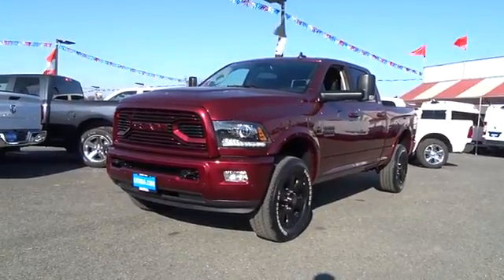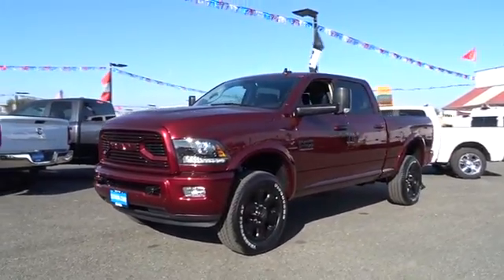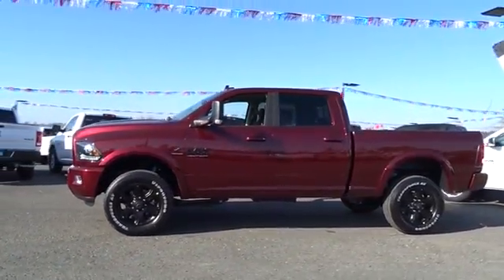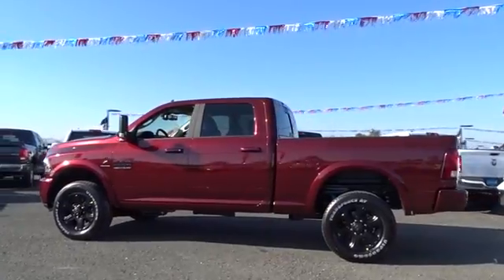The 2018 Ram 2500 is the 2010 Truck of the Year winner. It is the hardest working truck in the tow business. Here are some of this vehicle's great options.